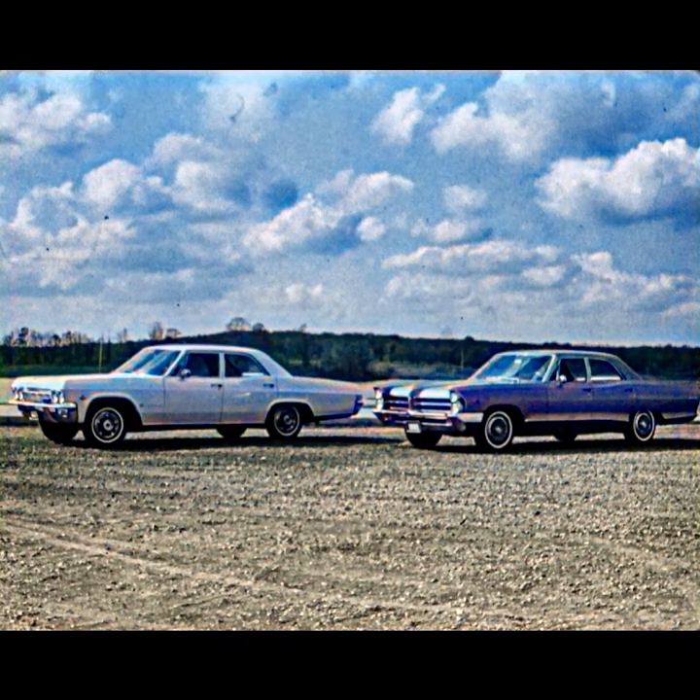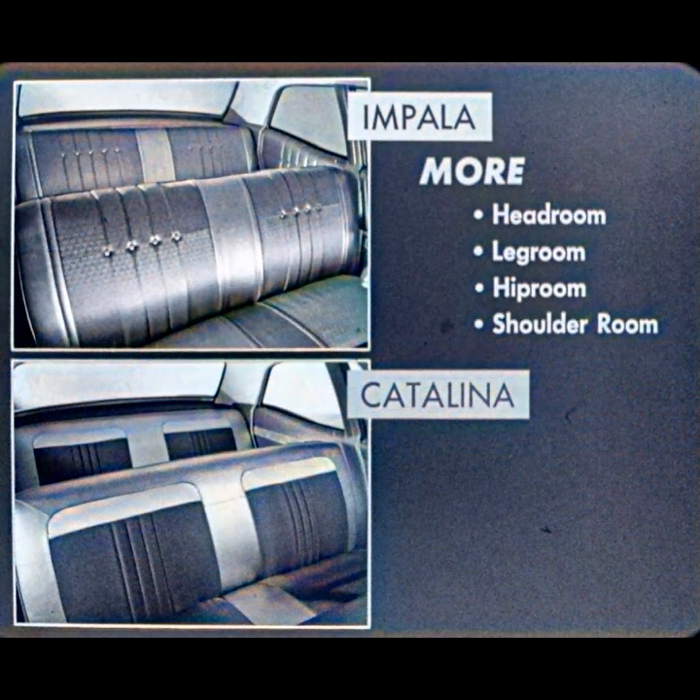The 1965 Impala is a car with class and prestige. If the Catalina is big, the Impala is just as big, outside and inside. Its overall length is just 1.6 inches shorter than Catalina. It's the same width outside. Inside — and this may surprise you —